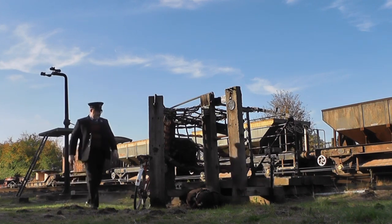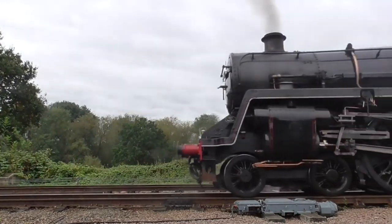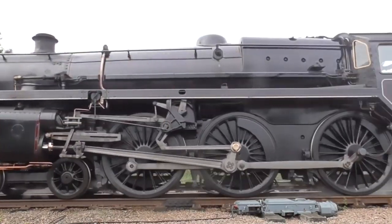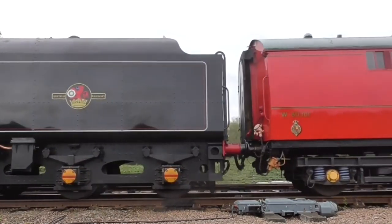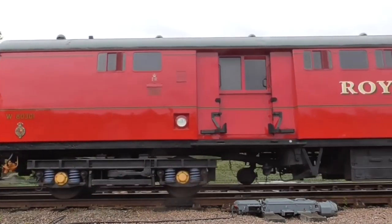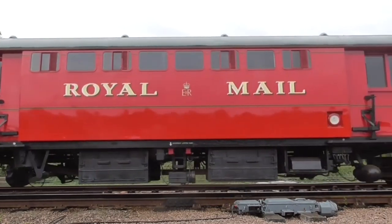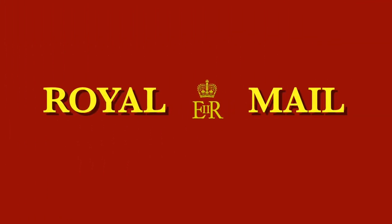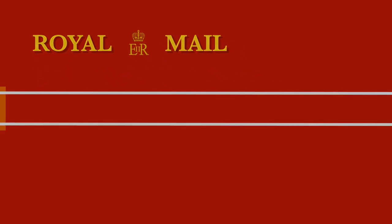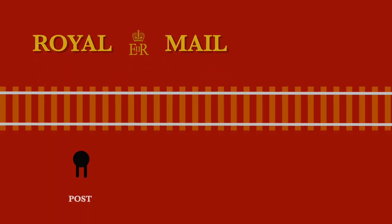On the Great Central Railway, the travelling post office carriages are owned and maintained by Railway Vehicle Preservations Ltd. They have some carriages which date from the 1930s and a slightly more modern postal train dating from the 1950s. The basic principle of the exchange remains the same. On the ground, you need a post and a net.